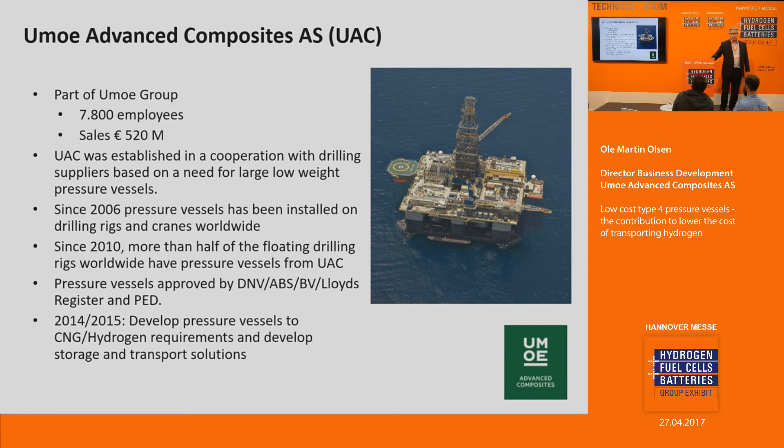Jumo Advanced Composites is part of a large group in Norway, with about 500 million euro turnover. We are located in Kristalsund, in the south of Norway, where there are three companies making drilling packages — for drilling holes in the seabed to extract gas or oil — that control the entire world market. They came to us in the early 2000s wanting a pressure vessel that was lighter than steel and more robust than carbon fiber. That was the start of our company, and since 2006, we have delivered high-pressure vessels for that purpose. Since 2009, approximately half of every drilling rig in the world uses our pressure vessels.